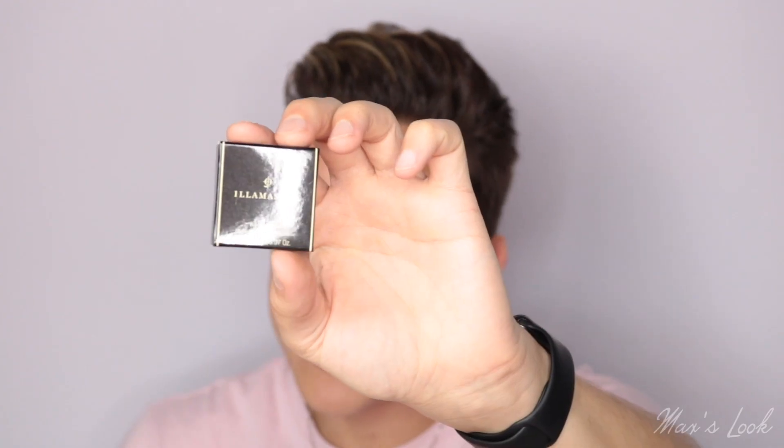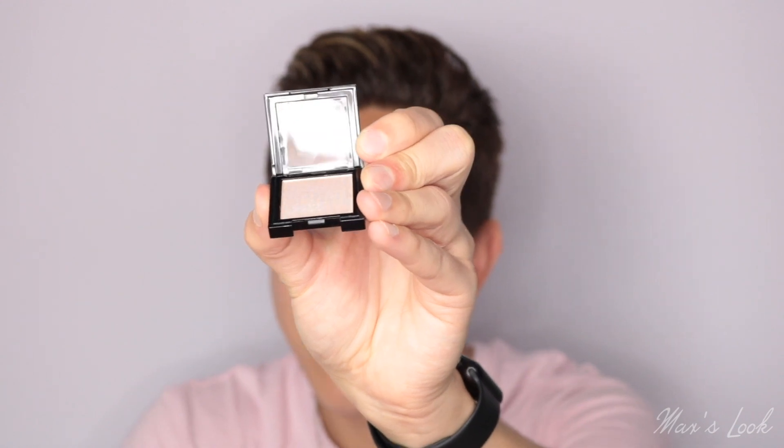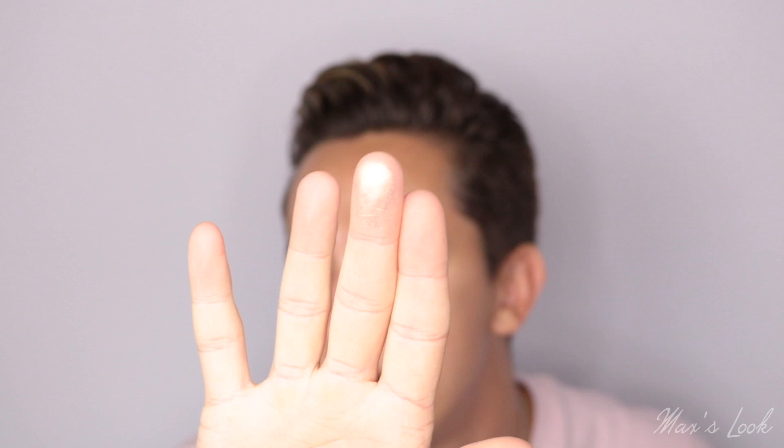Let's grab the second product. This is from Illamasqua — already two amazing brands this month. This is a Beyond Powder highlighter. It's very small and cute. I've used Illamasqua highlighters before and loved them. It's a nice golden shade. I've swatched it on my finger and it's a gorgeous blinding highlighting shade. There are two options this month: it could be the Mini Mary Lou Manizer or the Illamasqua Mini OMG Highlighter. The one I got is worth £10, and whichever you get, they're both a gorgeous champagne shade.